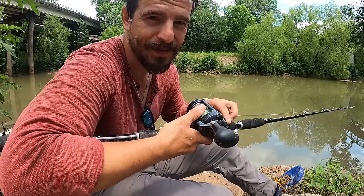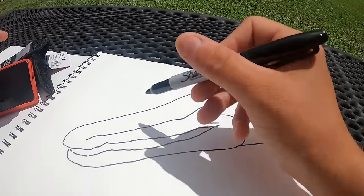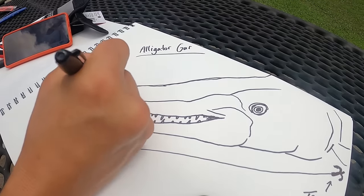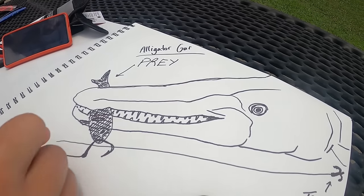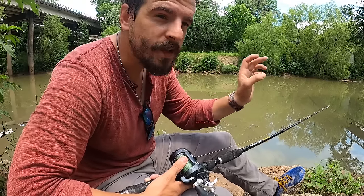Unlike a lot of fish, when alligator gar pick up a bait they don't swallow it right away. Bass or catfish will grab a bait and inhale it almost instantly. But alligator gar pick up the bait near the end of their mouth — sometimes in such a way that the hook isn't even in their mouth yet — and then they start moving off, usually downstream but not always. They'll swim off with the bait at the end of their mouth for quite a while.